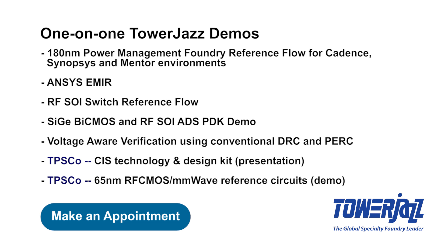Attendees also have the option of registering for one-on-one demos via this link. So please attend our presentations, register for the demos, and most of all let's make this the best DAC ever. See you in Austin.